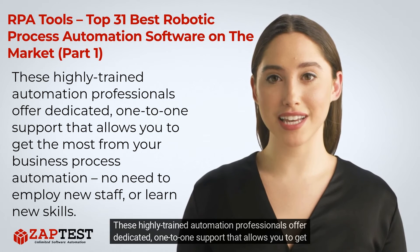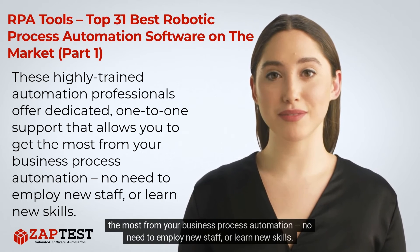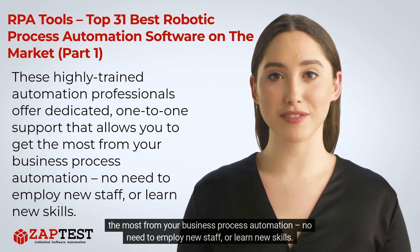These highly trained automation professionals offer dedicated one-to-one support that allows you to get the most from your business process automation — no need to employ new staff or learn new skills.